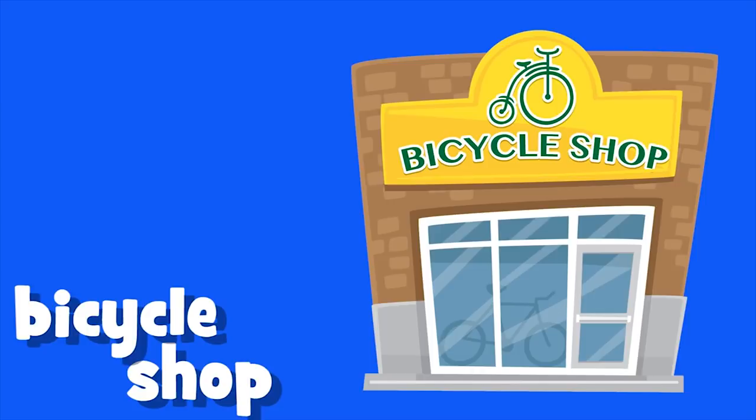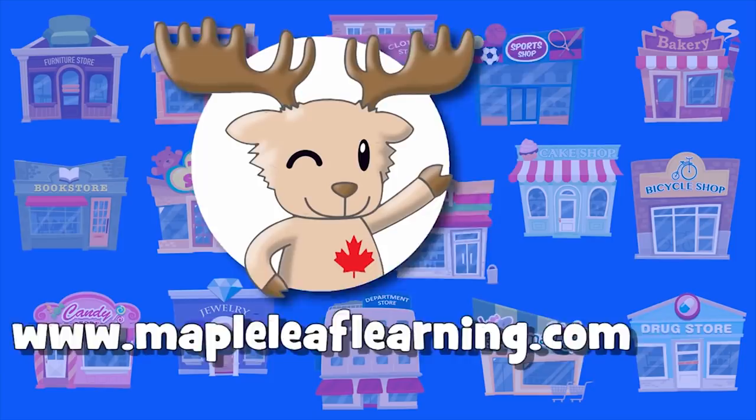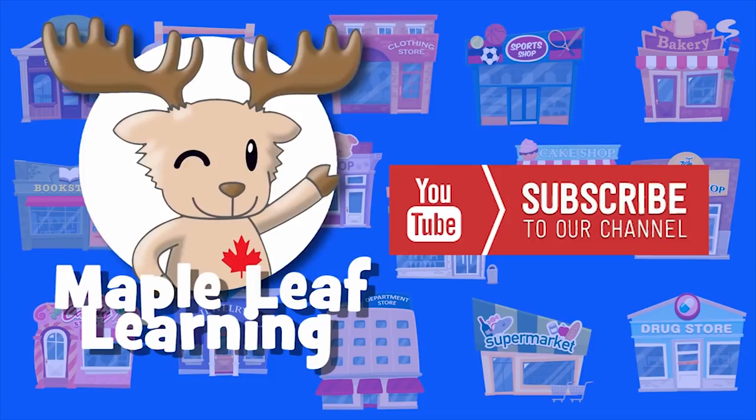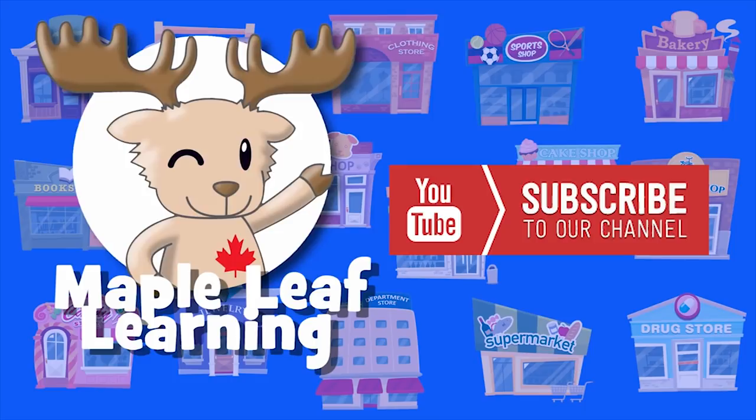You can get these flashcards and many, many more at www.mapleleaflearning.com. Please be sure to check out the website — there are lots of games and printable worksheets and many other things. Anyways, see you soon. Thanks for playing.